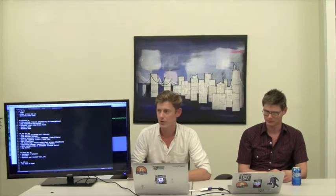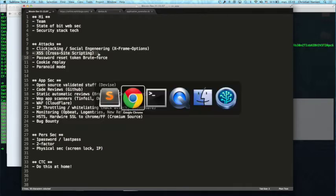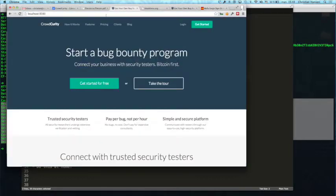Another thing you may have heard about if you've read about web application security is cross-site scripting. Essentially it lets an attacker load any malicious JavaScript they want. And if you can load any JavaScript, you can do whatever the user can do — and a little bit more.